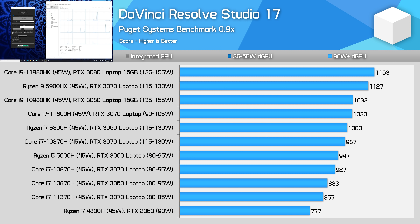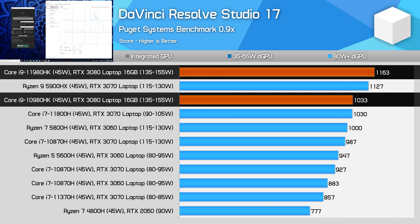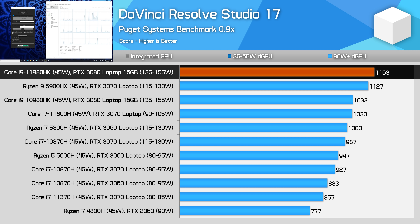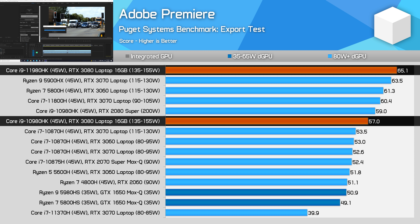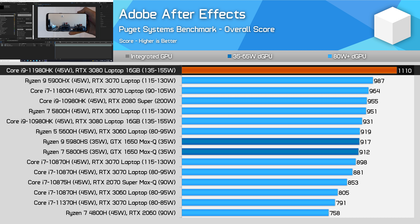In DaVinci Resolve Studio 17, it's always a little tricky to compare across different laptops as the GPU has a significant influence here. But what we can see is that with the same RTX 3080 laptop GPU, the new 11980HK model does deliver better performance than the 10980HK, delivering a 13% higher score. Overall it seems Intel and AMD are very competitive in these sorts of workloads this generation. Very similar result in the Adobe Premiere export test from Puget Systems — 15% better performance comparing the 11980HK to the 10980HK, which allows the Intel system to perform competitively with the Ryzen 9 5900HX. And finally in Adobe After Effects, the combination of the 11980HK and RTX 3080 laptop GPU is very powerful, delivering substantially higher results than the 10980HK.